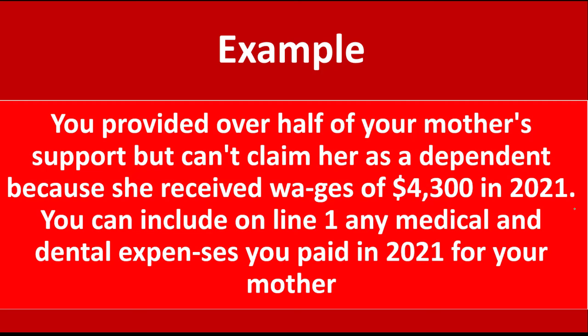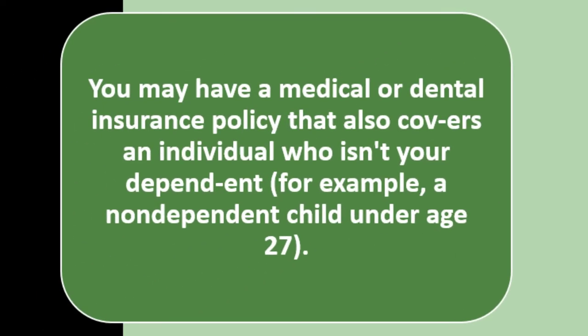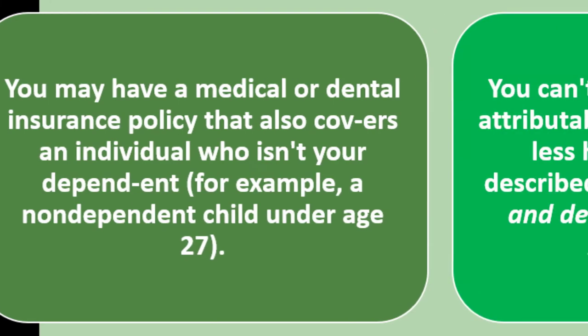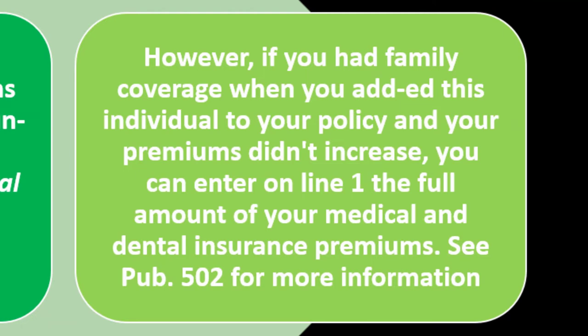You can include on Line 1 any medical and dental expenses you paid in 2021 for your mother in that instance. Regarding insurance premiums for certain non-dependents — you may have a medical or dental insurance policy that also covers an individual who isn't your dependent, for example a non-dependent child under age 27. You can't deduct any premiums attributable to that individual unless they qualify under the rules described earlier. However, if you had family coverage when you added this individual to your policy and your premiums don't increase, you can enter on Line 1 the full amount of your medical and dental insurance premiums.